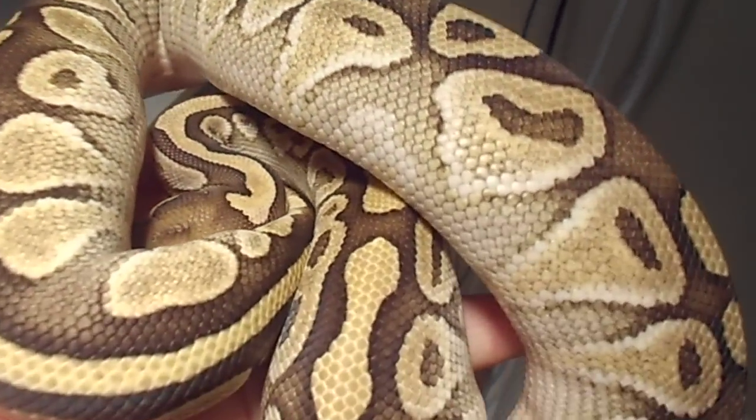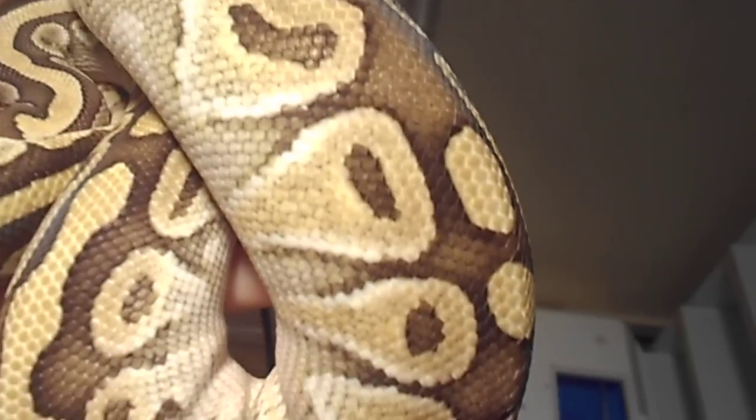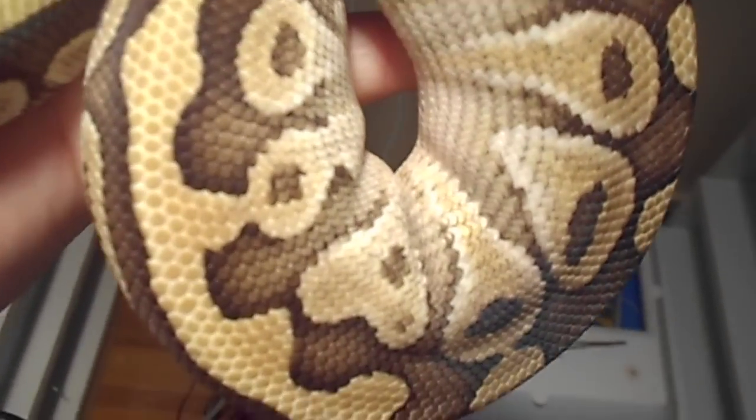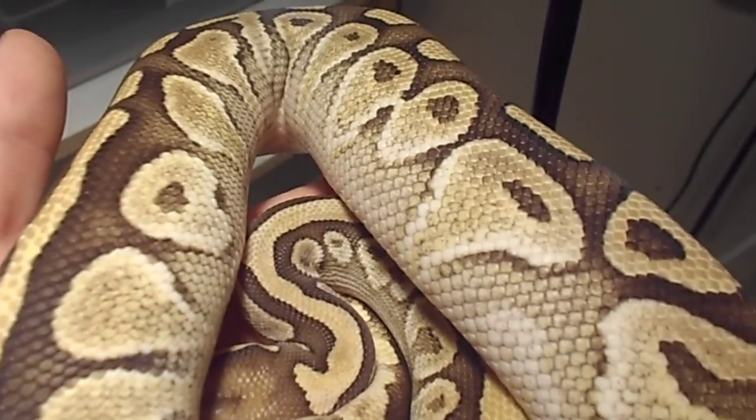She's probably weighing about 800 grams. Hopefully she'll go for me next year. Probably try to produce some queen bees, maybe some blue-white Lussies. Depends on which way I'm going next year.